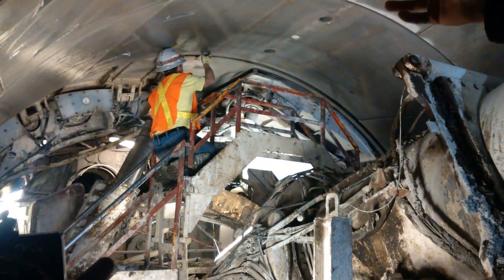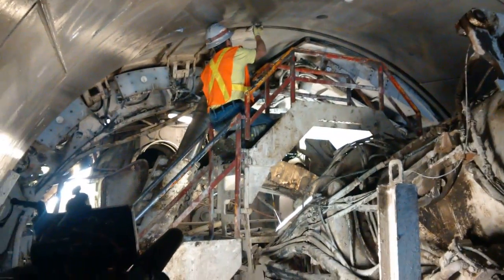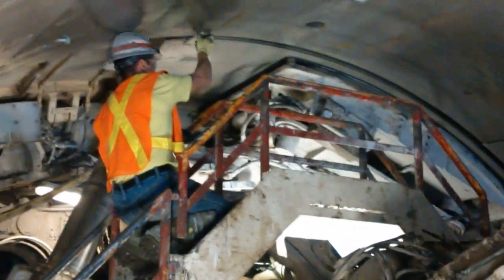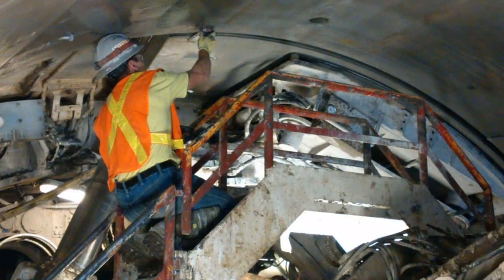The crew here is going to now measure to see if it's the proper orientation. This ensures that the tunnel is installed correctly at the right diameter and right orientation.